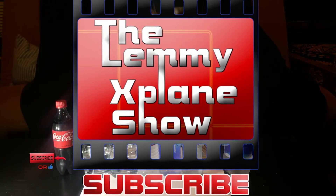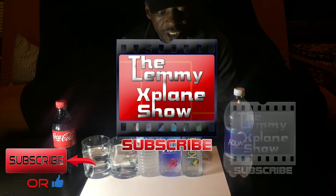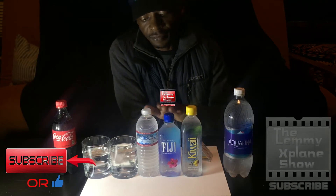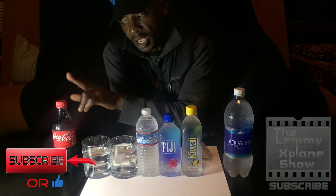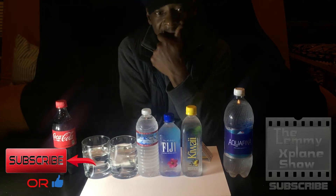What is up YouTube, this is Victor from the Let Me Explain Show. Today I would like to test the acidity or alkalinity of these waters, plus some tap water — filtered and unfiltered — and that guy over there.